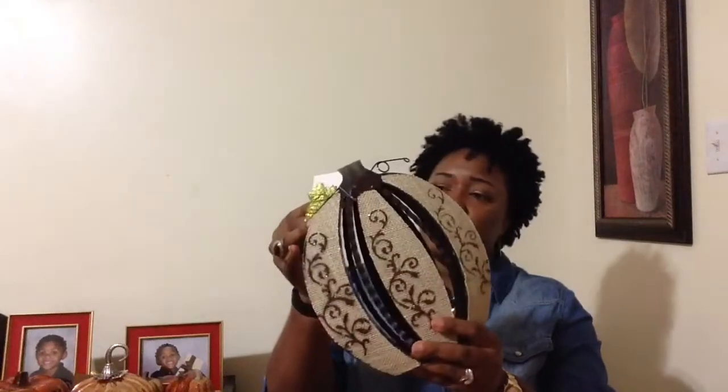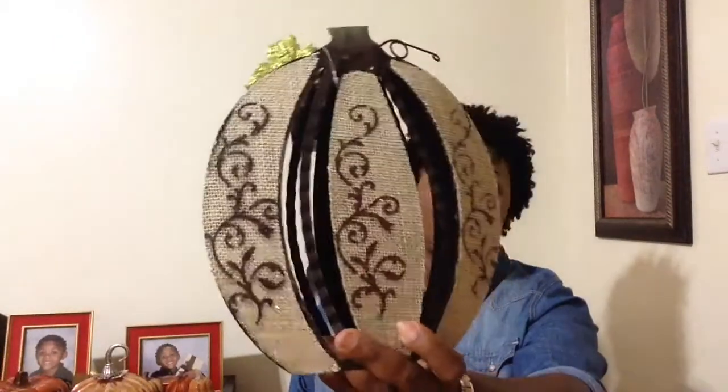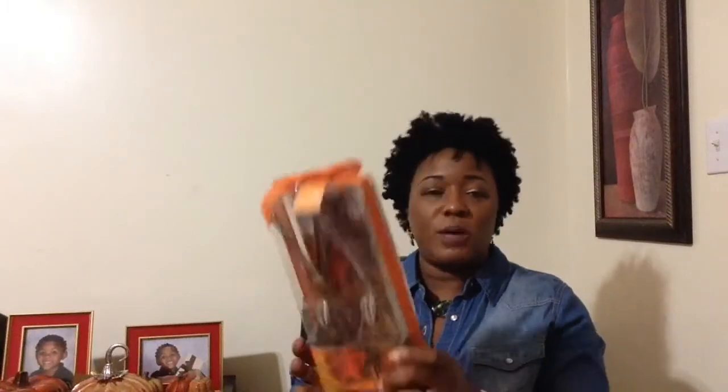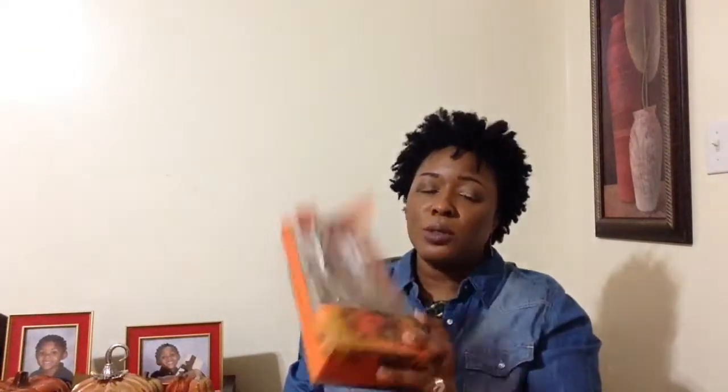I wanted another one, but that was the only one I saw at the time. I got this pumpkin from Dollar General for $5 — I thought that was just really adorable. It's not going to go in one room, it'll be throughout the house or what have you. I also got these reed diffusers from TJ Maxx for $4.99 that I thought would be a cute little accent to the living room.